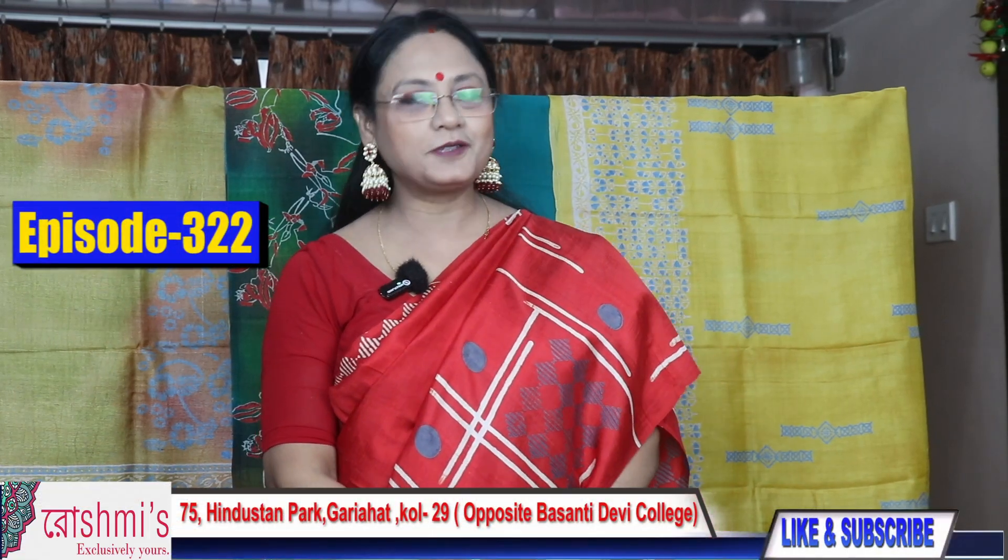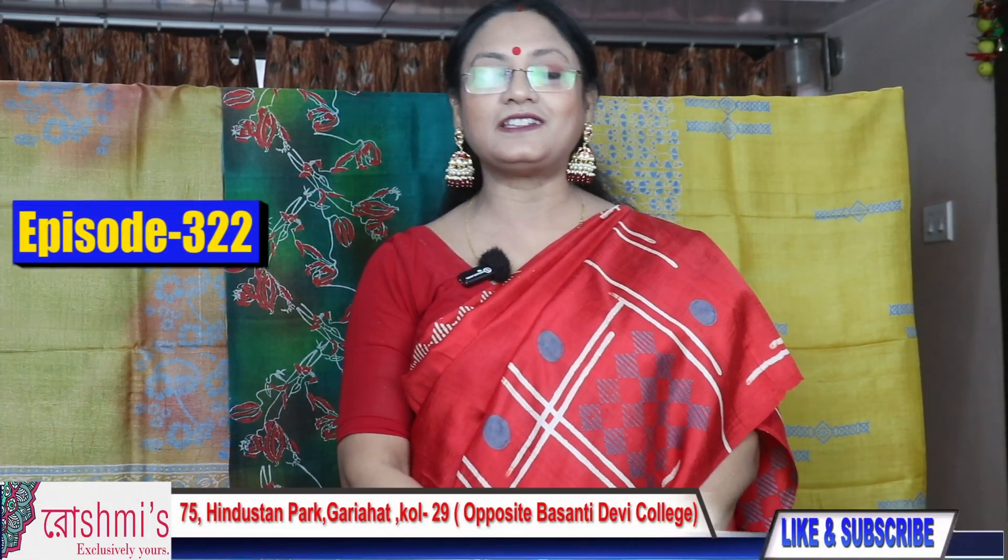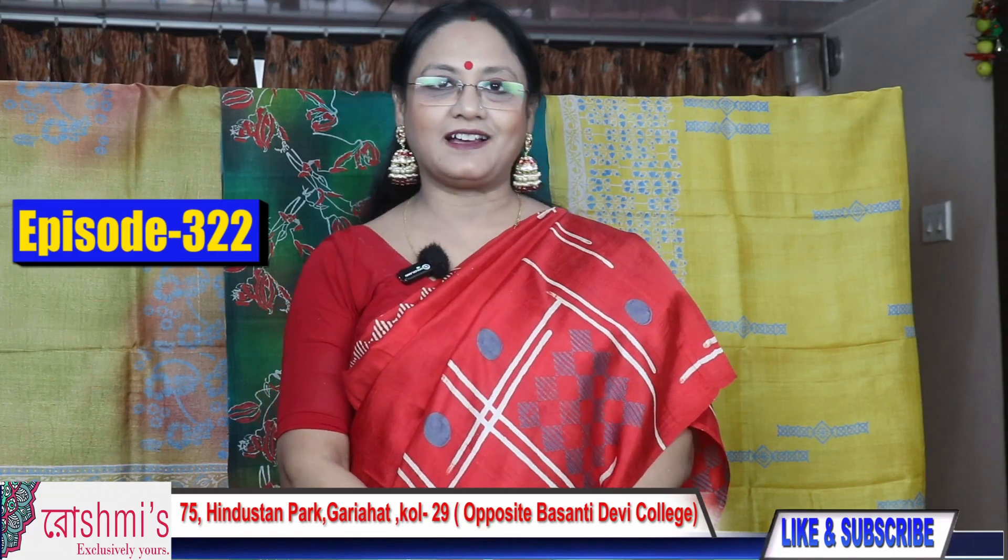Welcome viewers, this is Roshmi from Roshmi's Boutique of Kolkata. Today's episode is totally based on Tassar Print. So let's start.